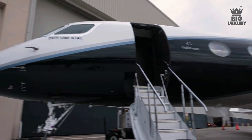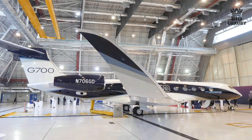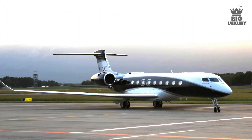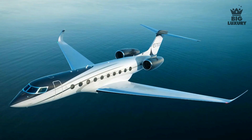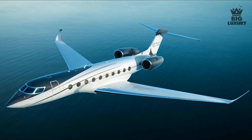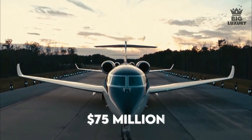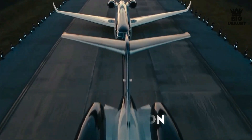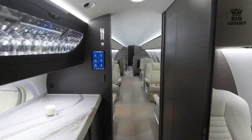The Gulfstream G700 is very difficult to charter. The hourly charter cost should be in the range of $13,000 to $15,000. While the G700 is still very difficult to charter, it is available to purchase. The base purchase price of a Gulfstream G700 is $75 million before options, and there are many options available to select.